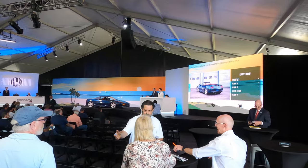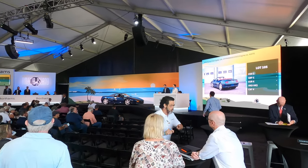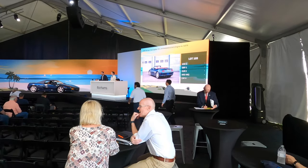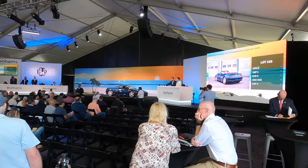It's a gated manual Ferrari 355 Spyder — beautiful color. Note to self: don't raise my hand.